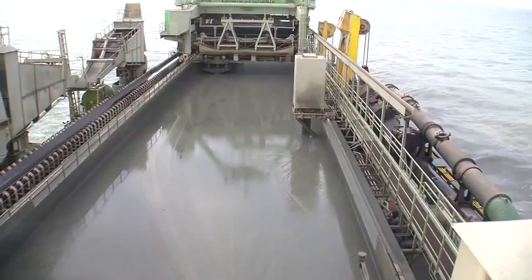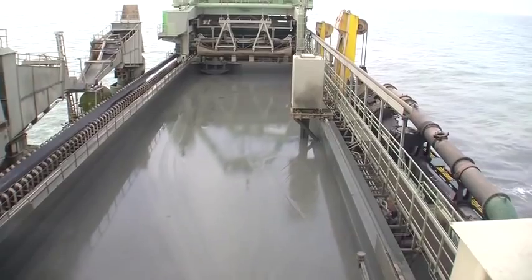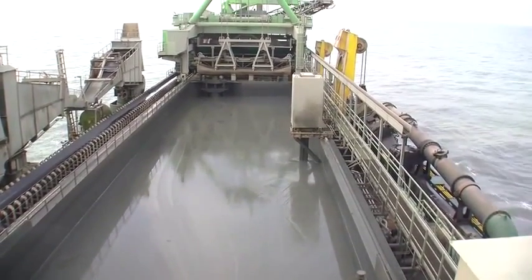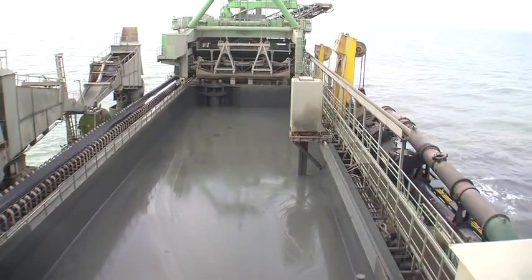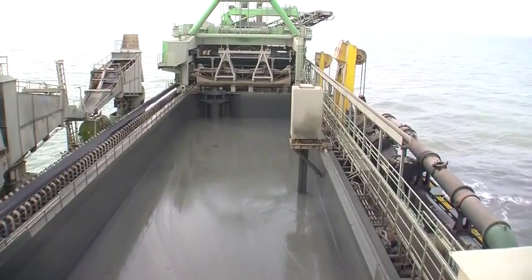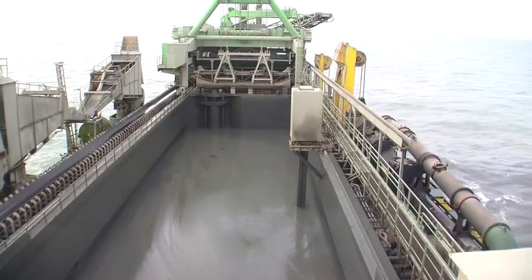Once we reach our destination — again, 10 to 12 kilometers out to sea — the bottom of the ship opens up and it simply drops all of this material. It doesn't take very long; it takes a lot more time to fill up than it does to drop out. You can see how quickly this is moving out.